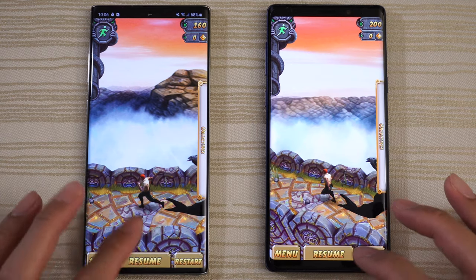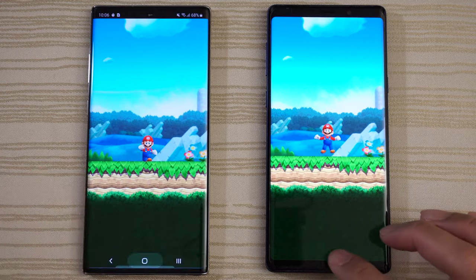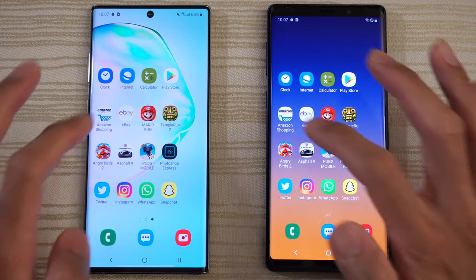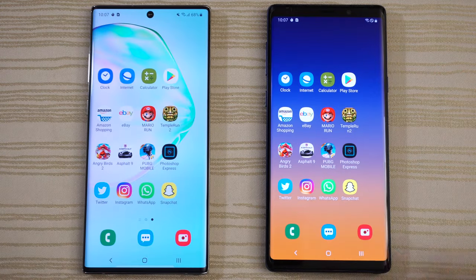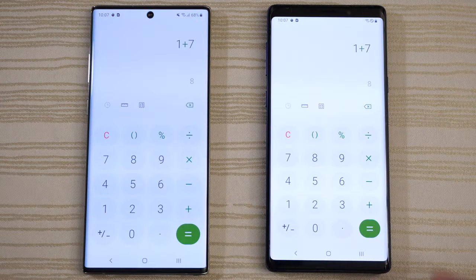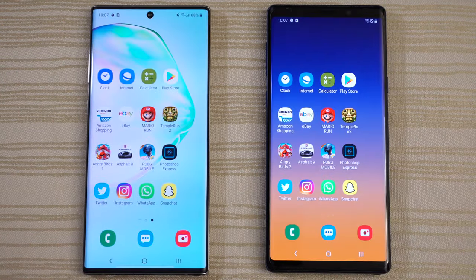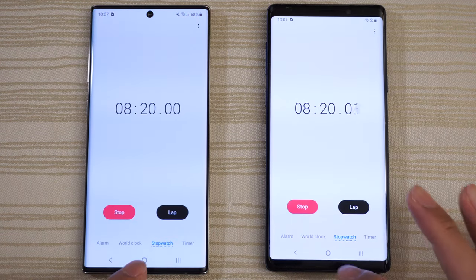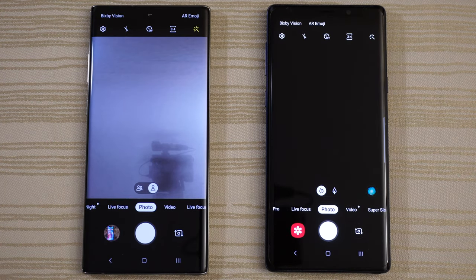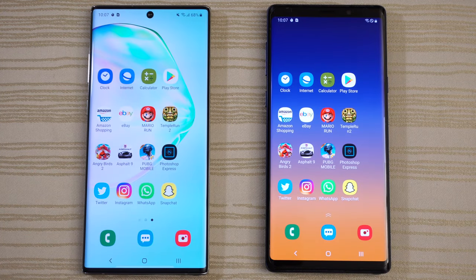Tempo Run 2 — pause, ready to resume on both phones. Mario Run — Mario time on both. eBay — good to go. Amazon — still there. Play Store — we'll leave it there. Calculator — good to go. Internet browser — good to go, though Note 9 is hanging. Clock stopwatch still running. Camera — a little bit faster on the Note 10. Messages — good to go. Phone app — done.